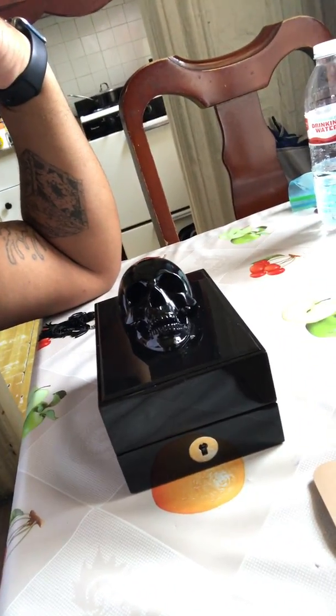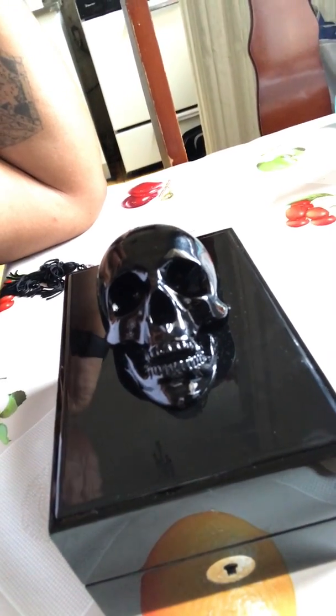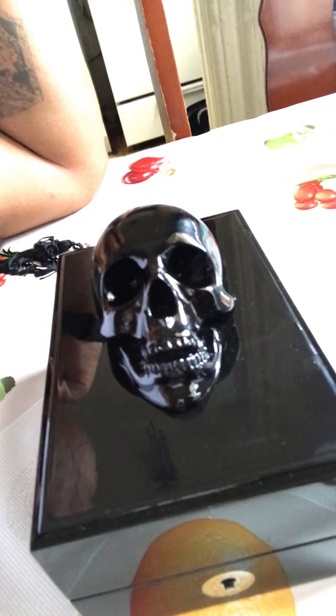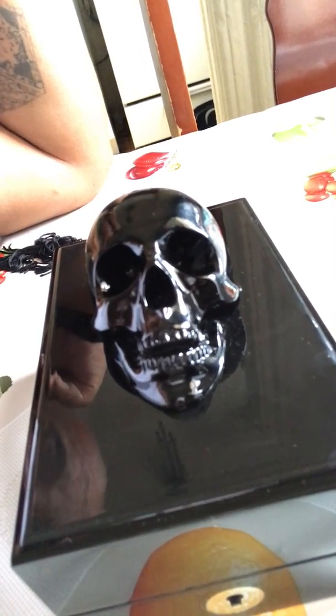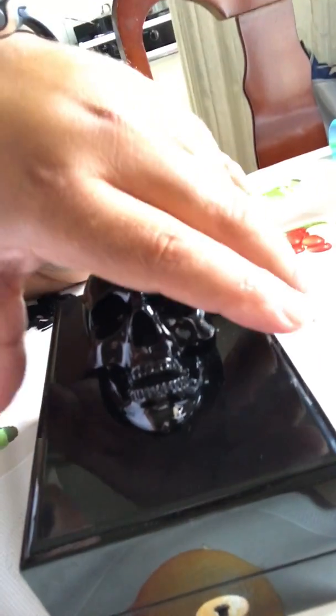How's it going, fragrance community? This is Maori coming to you live with the goodies — none other than the new one by By Killian. Everyone's hunting this one down. This is the 2017 release Black Phantom from By Killian. The nose behind it is Sedoni Lancaster, and it was launched about a month ago. It's an oriental vanilla.